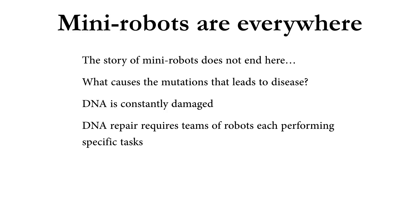The story of mini robots does not end at myosin and actin — mini robots, these enzymes, exist everywhere throughout our biology. What caused that mutation that led to familial hypertrophic cardiomyopathy? Well, DNA damage caused it. Our DNA is constantly assaulted by agents that seek to damage it. As soon as you step out into the sun, UV light can damage your DNA. Just being alive can damage your DNA — because of metabolism, you release reactive oxygen species, which can actively damage and destroy your DNA.